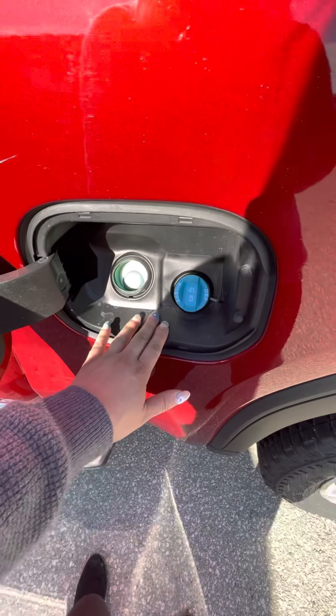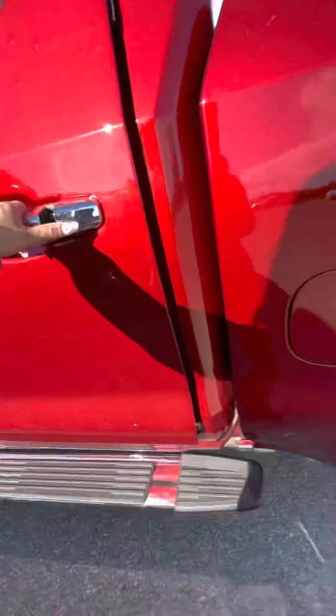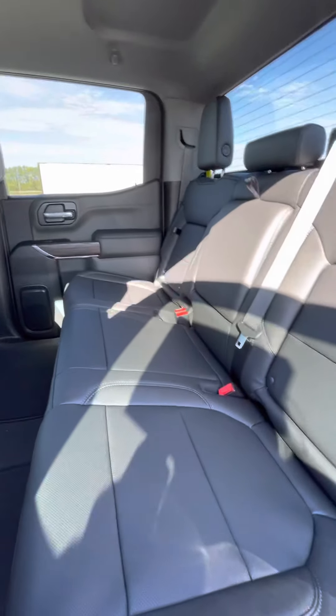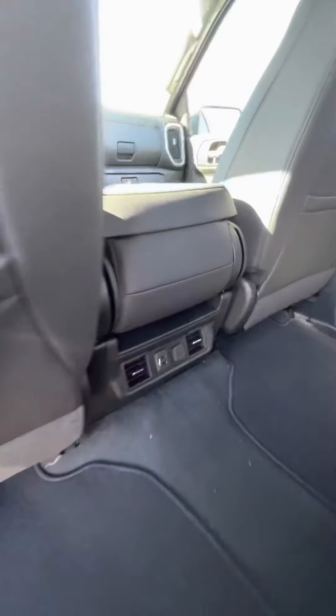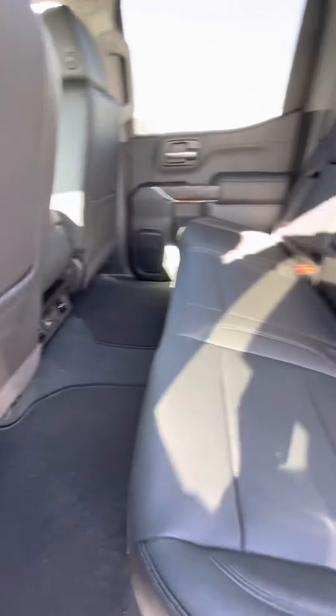They make it easy for fueling with the diesel cap right beside your fuel cap there. In the back seat of the truck you do have storage compartments in the fold-up seats, as well as two charging ports and a cigarette lighter plug-in.